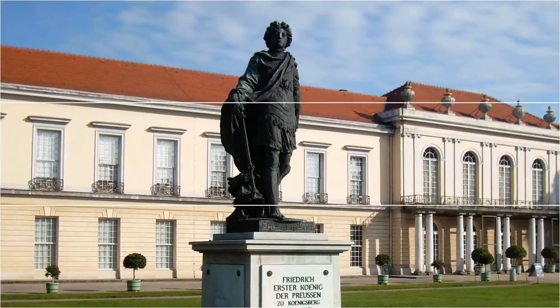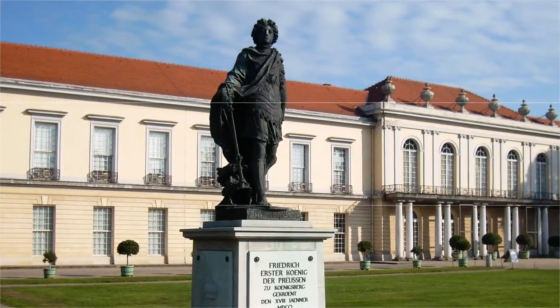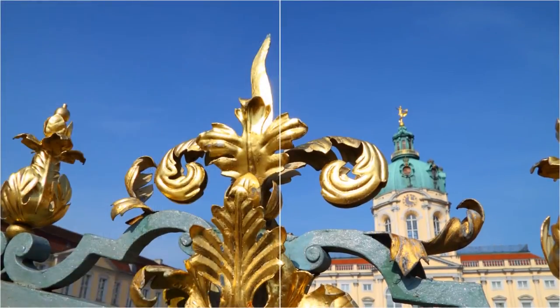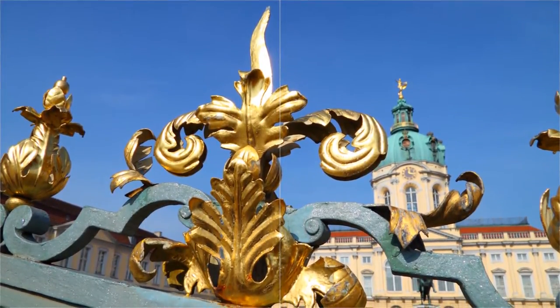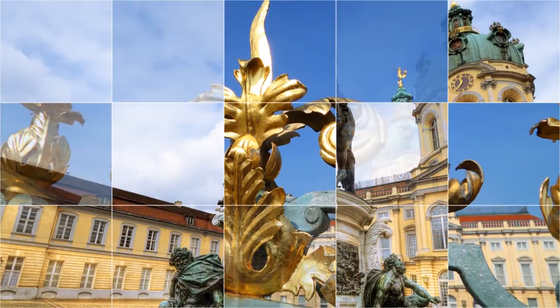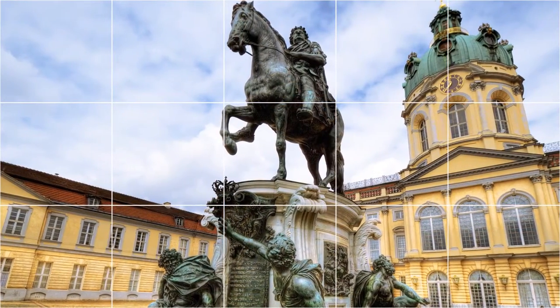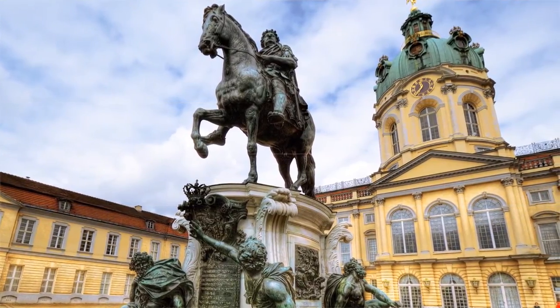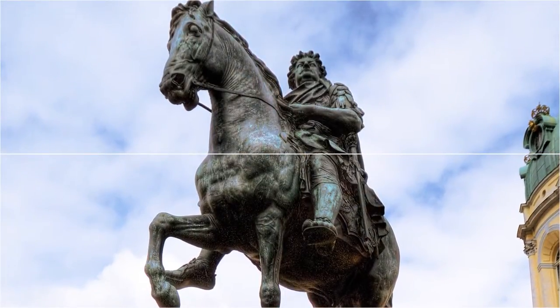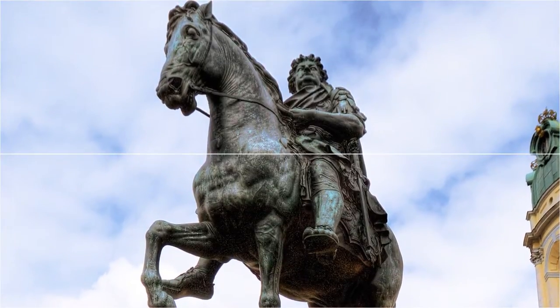The palace and grounds are a major visitor attraction. For an admission charge, parts of the interior of the palace are open to visitors, including the old palace and the new wing. The old palace contains many rooms with Baroque decoration and includes a room called the porcelain cabinet, which holds thousands of porcelain objects. On special display are the crown jewels and the royal silver and fine porcelain tableware.